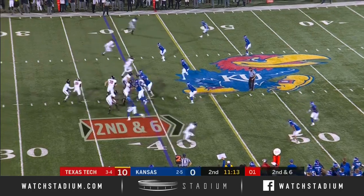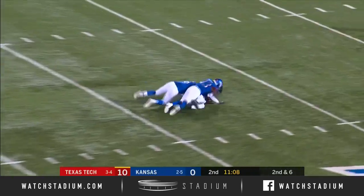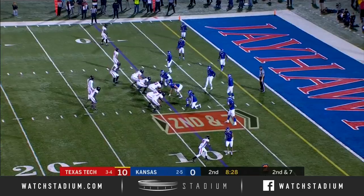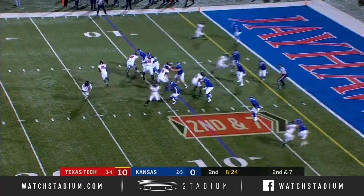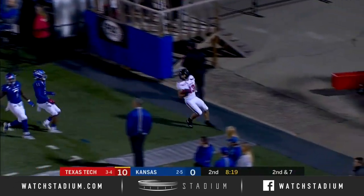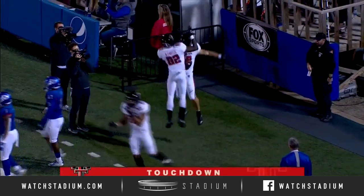Second and six for Tech, gonna go to the air this time. Over the middle — open! The tight end Travis Coots, Kishan Carter the slot wide receiver to the right side of the formation. Duffy's gonna throw to the right, has a receiver in the back of the end zone — caught by McClain Manix, touchdown!